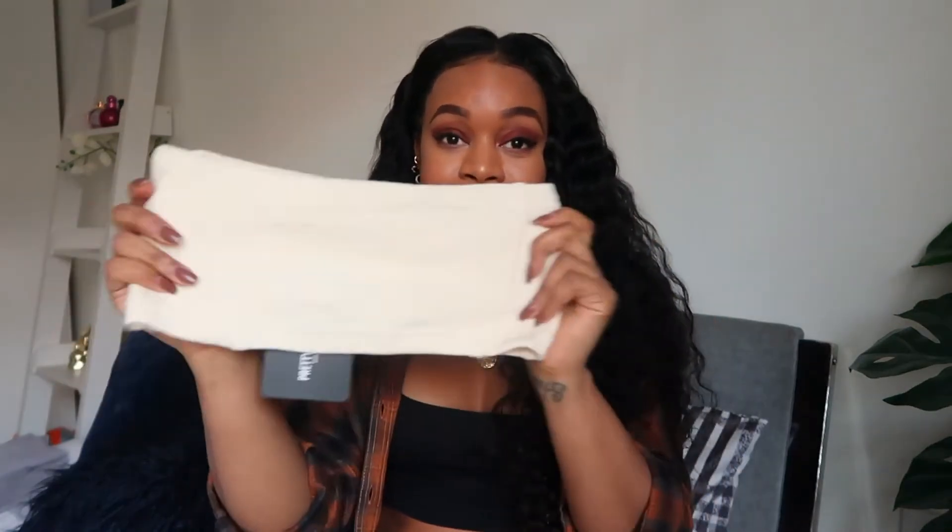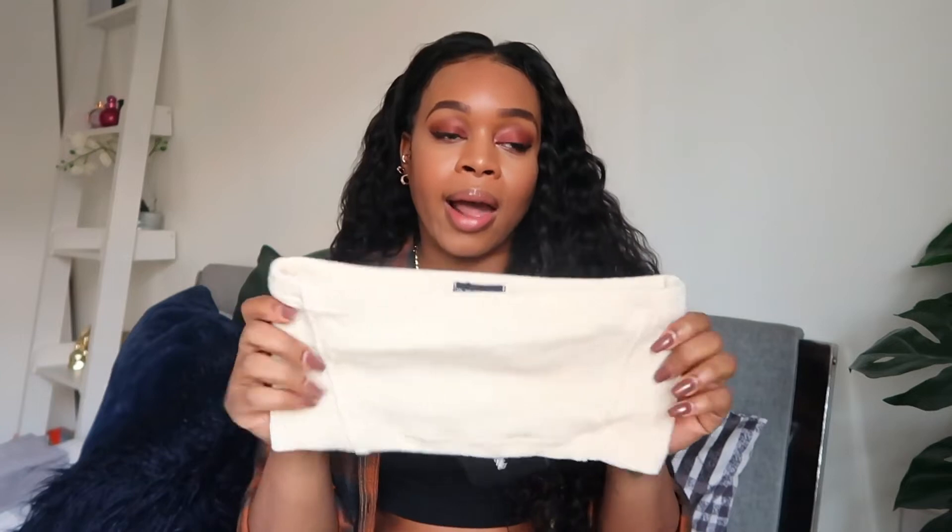Next I got this little top from Pretty Little Thing — it's just a knitted bandeau. I missed out on the one they were doing at Zara so I saw that Pretty Little Thing was doing it and wanted to pick up this cream color. They also had it in black and gray. The way they styled it was with a white shirt underneath — oversized — and it just looked really cool. I got this one in a size small because I wanted it to be quite fitted.